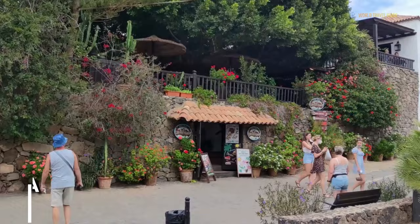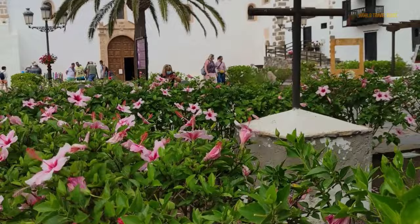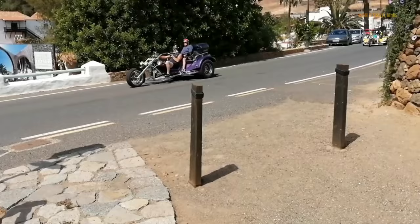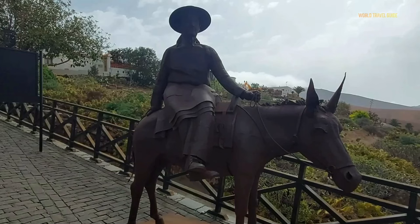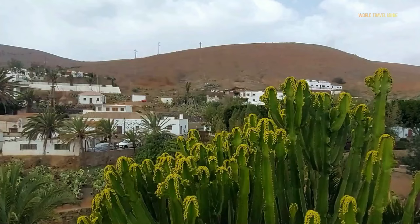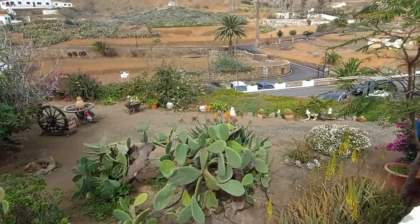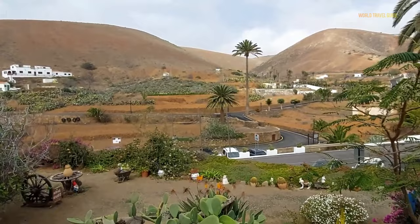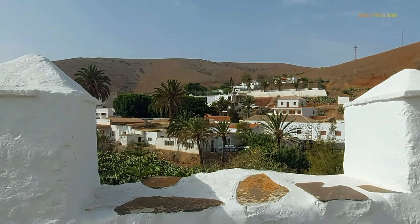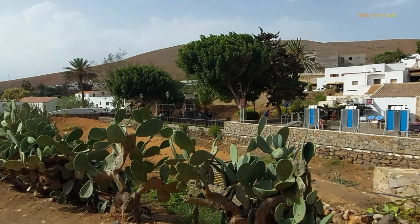The island of Fuerteventura is full of surprises. One such location is Betancuria, which has just 800 residents and is the island's least inhabited town. It is one of the most significant colonial sites in the history of the Canary Islands, situated in the southwest of the island. The town was established in 1404 by the Norman knight Jean de Betancourt, who selected its site because it was isolated inland and would provide a stronger defense against pirate raids. It served as the capital of Fuerteventura, but also as the capital of the kingdom of the Canary Islands.